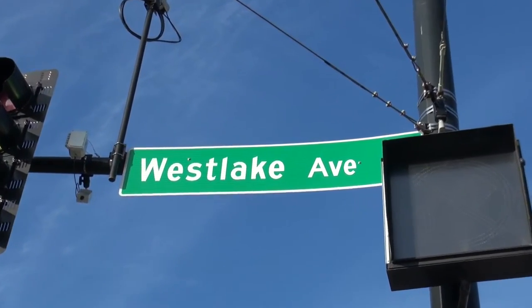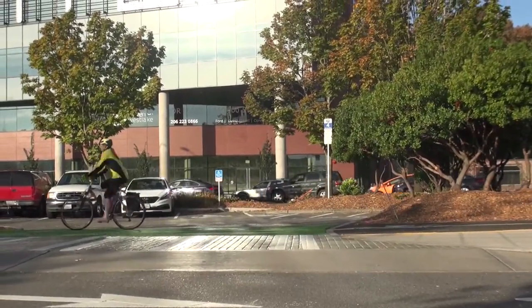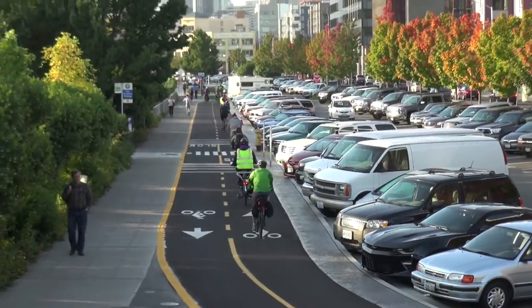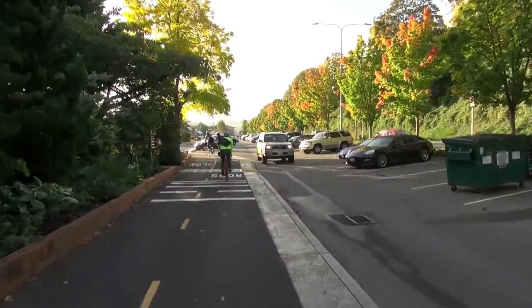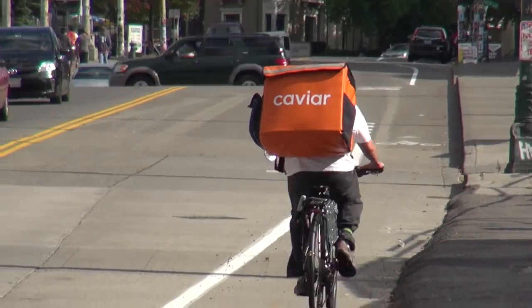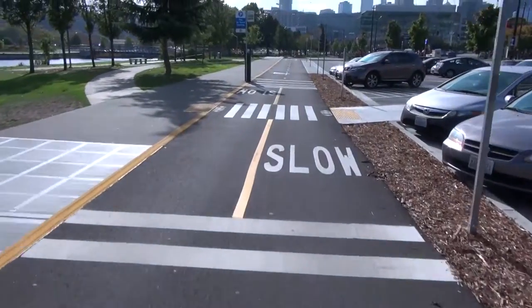We're in Seattle, standing on the Westlake Cycle Track. This is a project that's been in the works for probably 10 years or more — a really contentious project historically. The reason is it's a critical connection between the north end of the city and downtown for bicyclists. It's one of the few flat places that people in Seattle can bike north and south, and we're in this incredibly hilly city. So when you find that flat route, you really need it.